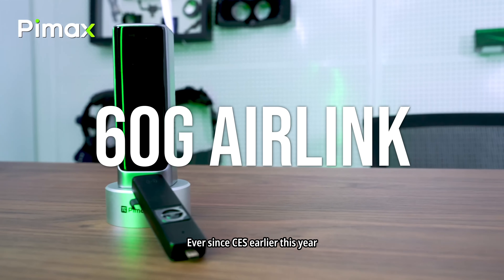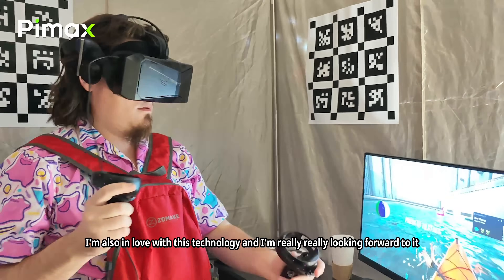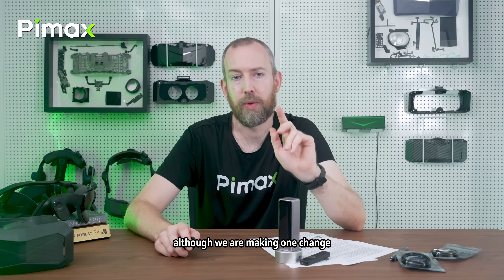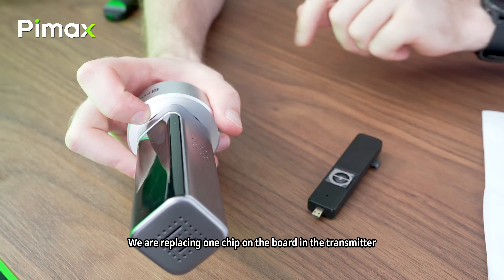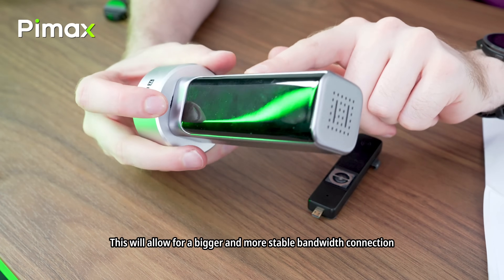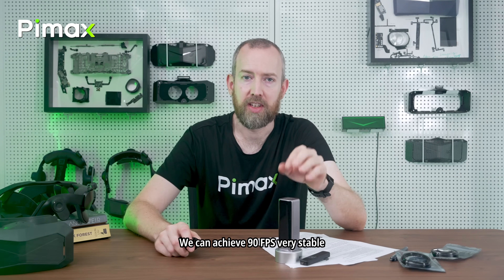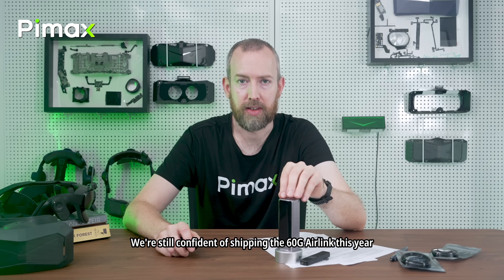Let's talk about the 60D Air Link. Ever since CES earlier this year I'm really in love with this technology. At Frontier we set the hardware as final, although we are making one change: we are replacing one chip on the board in the transmitter, which will allow for a bigger and more stable bandwidth connection. The rest of the 60D Air Link is ready to go, including the software. We can achieve 90 fps very stably and we're confident of shipping the 60D Air Link this year.